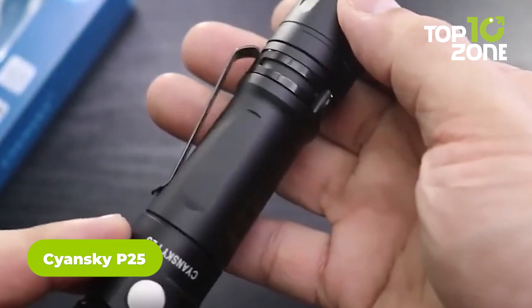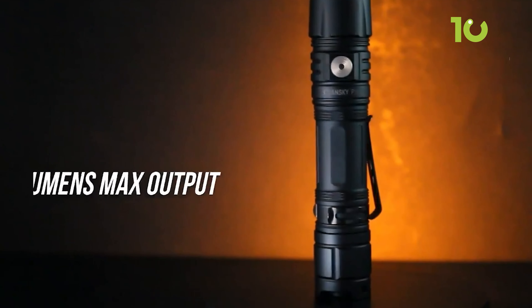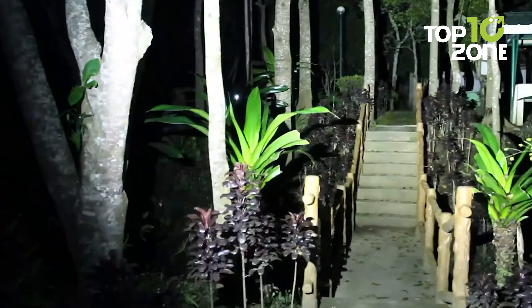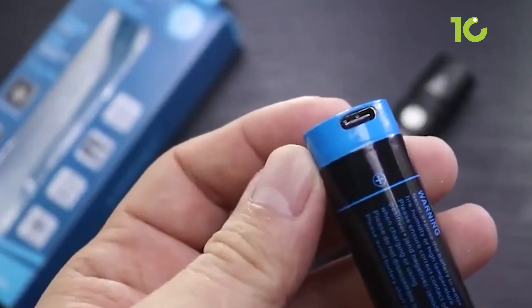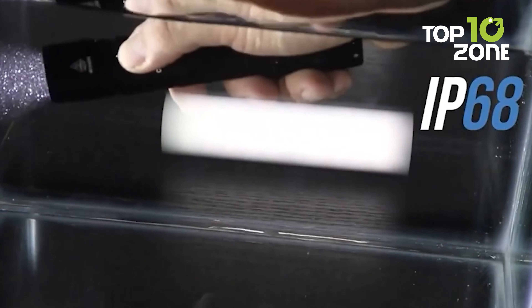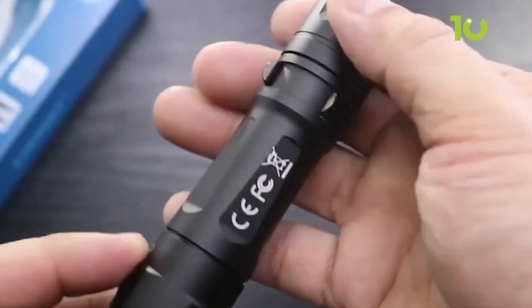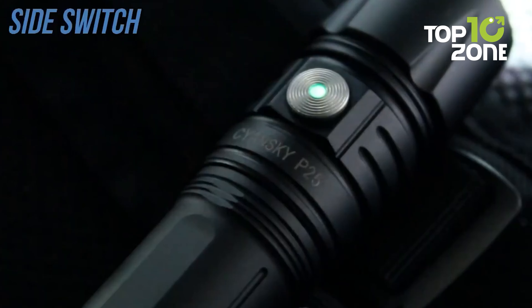The Syansky P25 is a pocket-sized tactical flashlight designed for military and tactical use. It has a maximum brightness of 3,000 lumens thanks to a CREE XHP 70.2 LED chip. Powered by a 5,000 mAh rechargeable 21700 battery, it provides a runtime of up to 150 hours. The flashlight has a strobe mode for signaling or disorienting an attacker, and an IP68 waterproofing rating protecting against dust, dirt, and submersion. It is made of durable aircraft-grade aluminum with a hard-anodized finish, making it shockproof and impact resistant.